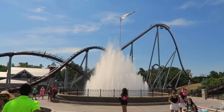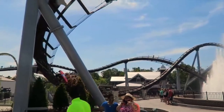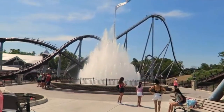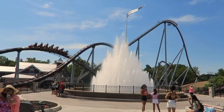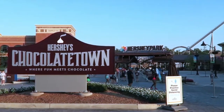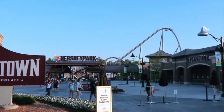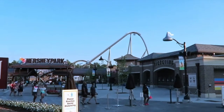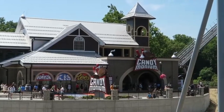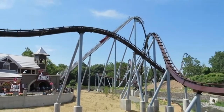You walk into Hersheypark and this will be the first ride you see. As I said, it is new for 2020, so this ride will get a really long line — midday I've seen it like 150-minute waits. I had a preview because of my hotel, so I got in an hour earlier than everybody else and rode this three times. I definitely recommend staying on site because you do get that, and it really helps.